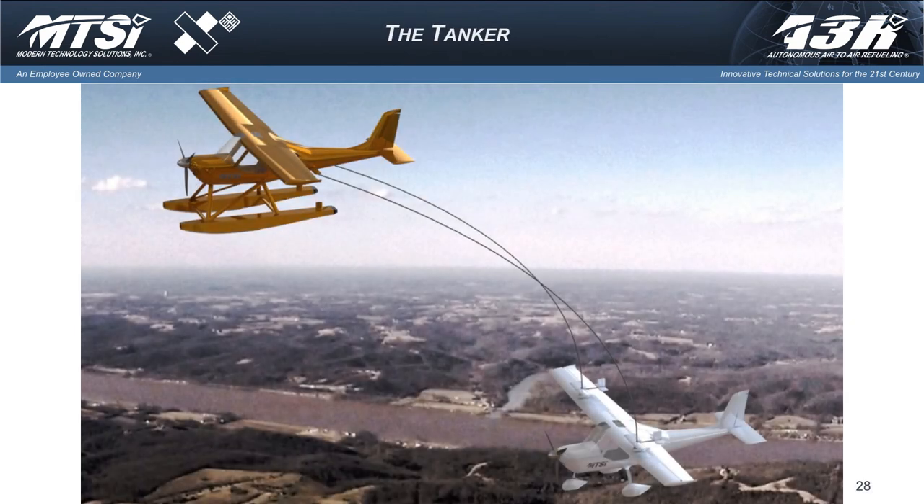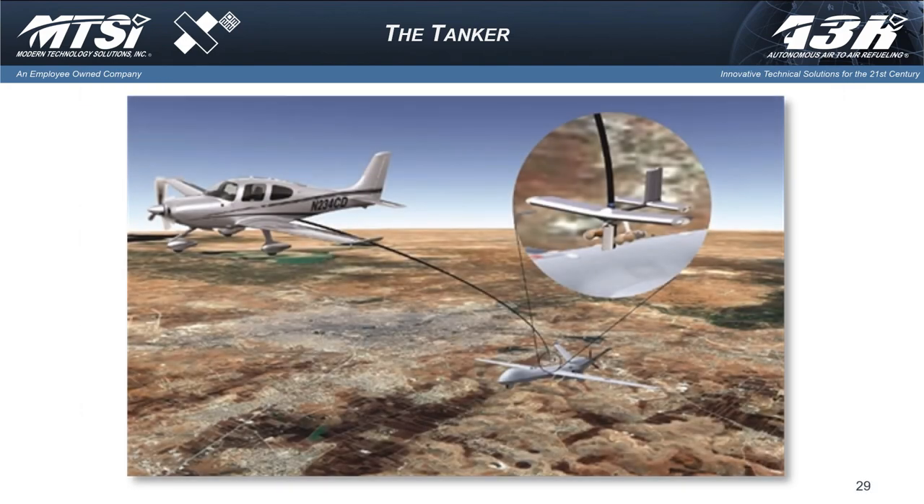Let's talk about the tanker. I'm showing a graphic of a couple of aircraft that can be used — one is a tanker and one is a receiver. In this case they're identical aircraft — those are Merlins, from a company called Aeromarine LSA down in Florida. They're low cost, metal, can be manned or unmanned, and are very simple and easy to fly. This is a notional picture of what it would look like to refuel a Reaper class. In this case we're using a Cirrus SR22 retrofitted with a hose reel and an end effector, refueling an MQ-9.